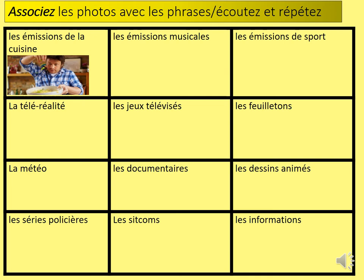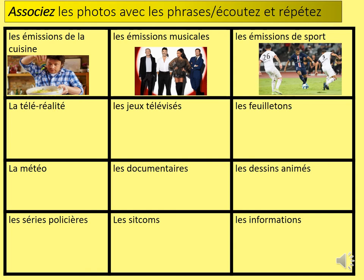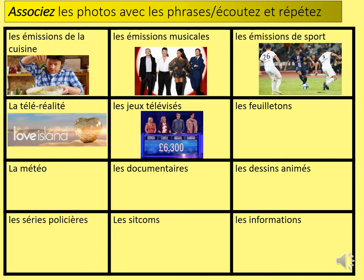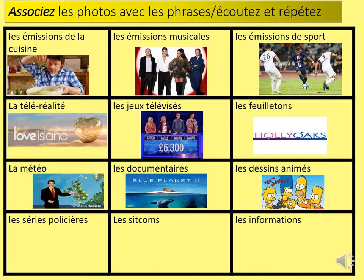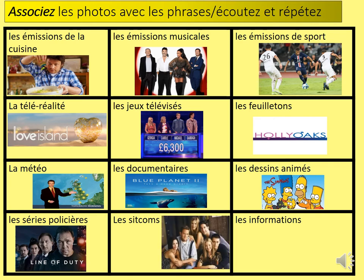Les émissions de la cuisine. Les émissions musicales. Les émissions de sport. La télé-réalité. Les jeux télévisés. Les feuilletons. La météo. Les documentaires. Les dessins animés. Les séries policières. Les sitcoms. Les informations — which can be shortened to les infos.